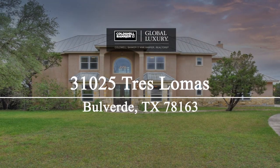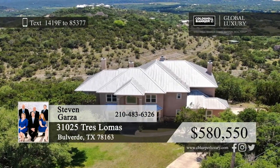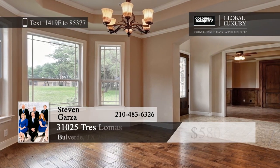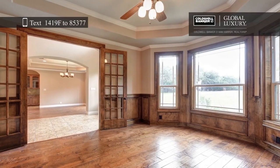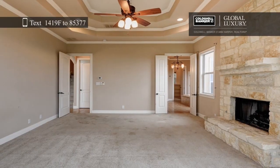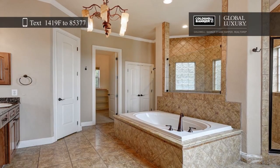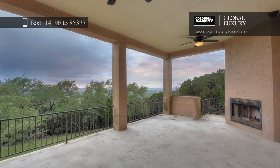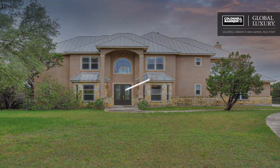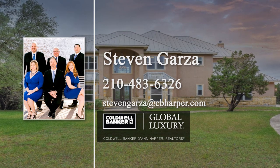Enjoy panoramic views for miles in this beautiful hilltop home. Sitting on 5.9 acres, this home has five bedrooms, four full baths, and an open floor plan with a separate office, family room, and dining room. The custom island kitchen boasts gas cooking, granite counters, 42-inch cabinets, and a large walk-in pantry. Retreat to the master bedroom with a fireplace and a luxurious bath that features a separate tub and shower, double vanities, and an oversized walk-in closet. There's a large game room upstairs with a wet bar and a balcony. Make this dream home yours today by calling Stephen Garza.